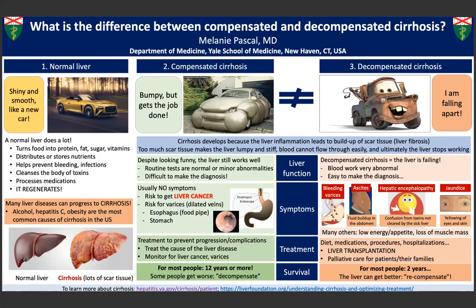Patients with decompensated cirrhosis suffer from many symptoms, need specific treatments, procedures, and hospitalizations, and many die unless they receive a liver transplantation.